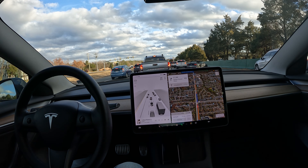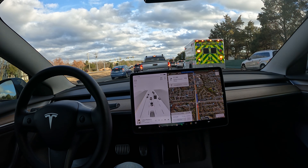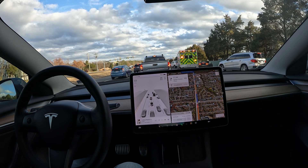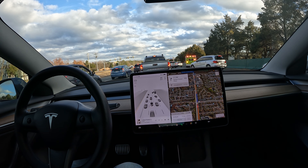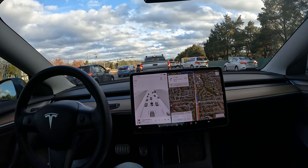Welcome to the channel. Quick FSD beta video for you today — we are headed to the dentist office and we're going to let FSD drive.